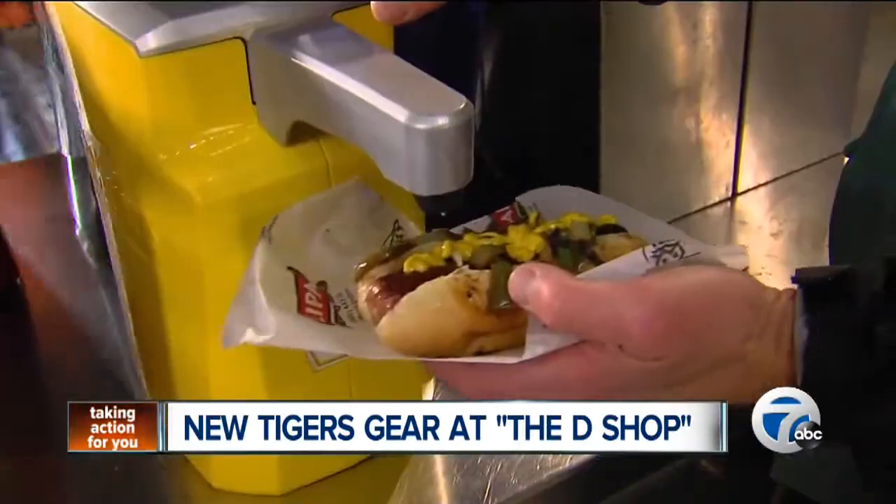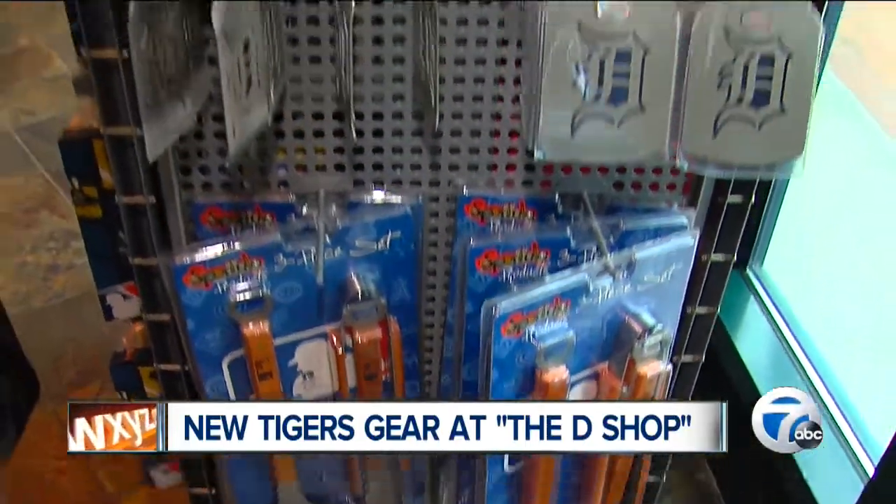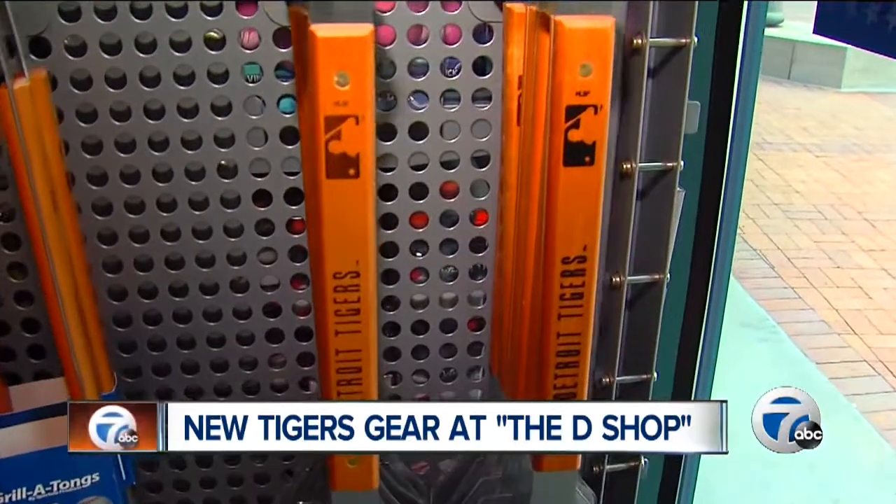A hungry fan knows the barbecue can keep them warm, so why not throw some tiger spirit on the grill? Check out the new sportulas — flip a burger and mark it with the old English D.